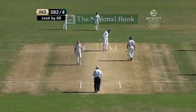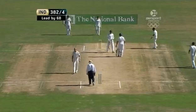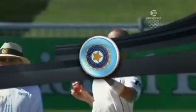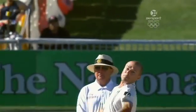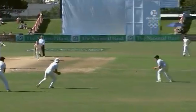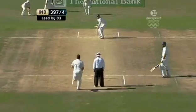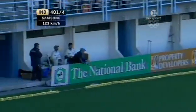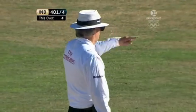One for four going from the over. 382 for four. That was a risky shot, but in the end it worked out perfectly for him — though no control there. He'll get some more short stuff. Because Laxman gets through to 81 with another inch to the boundary, and 400 up for India.